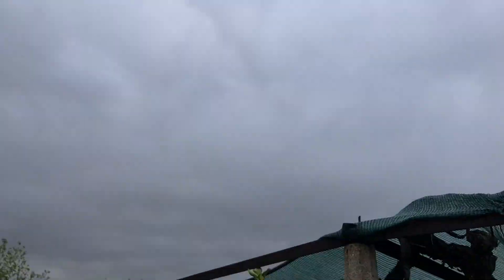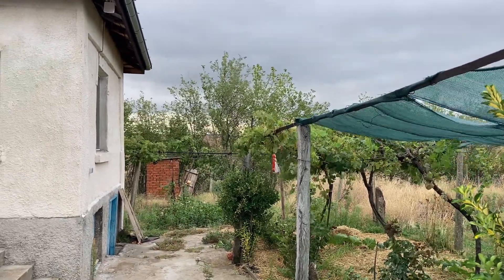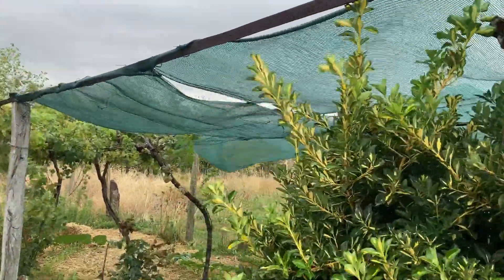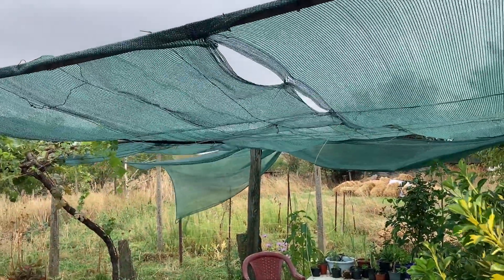It's overcast today, very very overcast. Oh look, even that door has been ripped off a hinge. Wow, the storm was pretty intense. I'm really lucky that the shade cloth is still around — it did get ripped off a little bit, but it's still here. So that's pretty great.